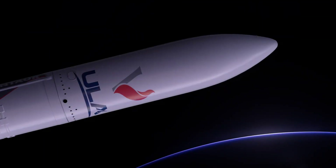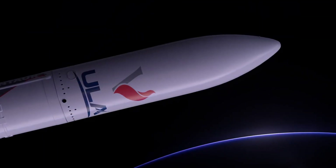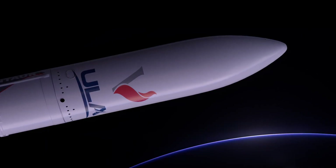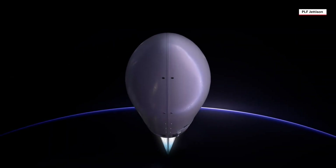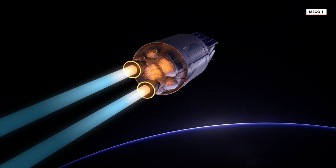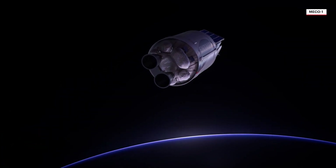Spacecraft are encapsulated inside a 5.4-meter diameter payload fairing, which provides a protective environment during ascent. Following Centaur engine ignition, the payload fairing is jettisoned. With the first burn complete, the Centaur engine shuts down for a coast phase.